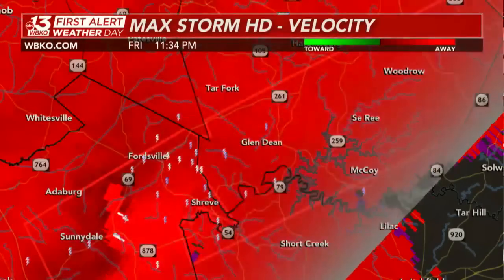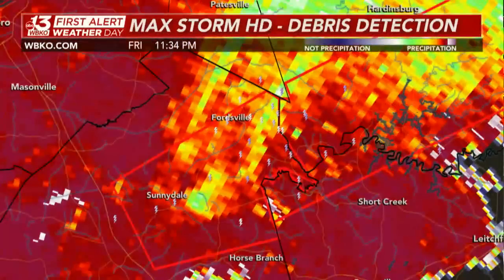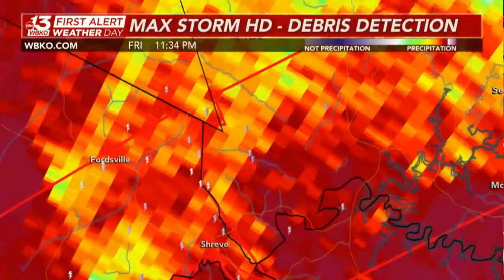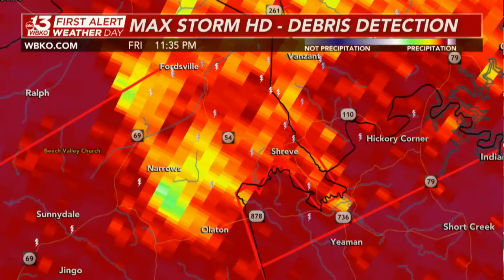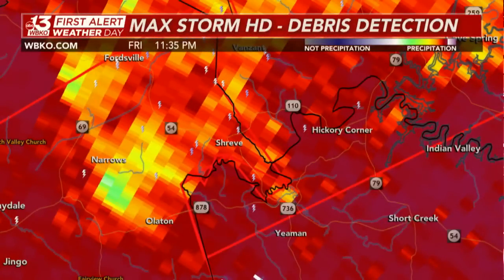Taking a look at the latest debris ball we've been tracking all evening — radar is having a hard time loading, but it has just updated. That debris ball is still very prominent, very eerie, toward the Narrows and Olayton locations in northeastern Ohio County, making its way toward the tri-county area of Grayson, southern Breckenridge, and northeastern Ohio County, going towards Shreve.